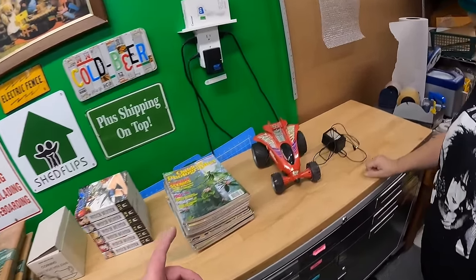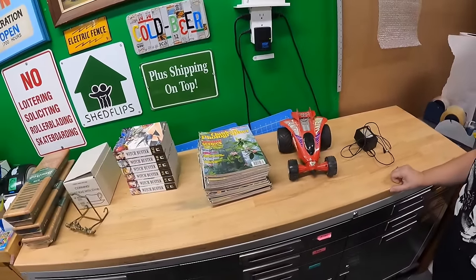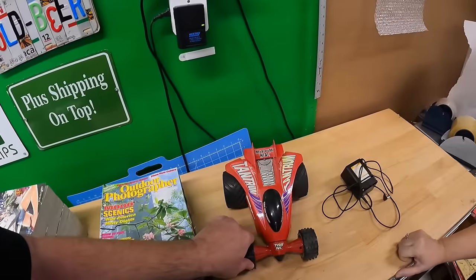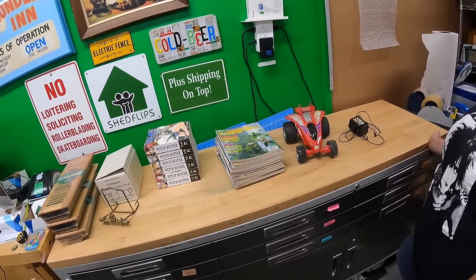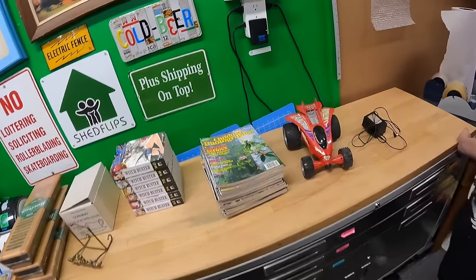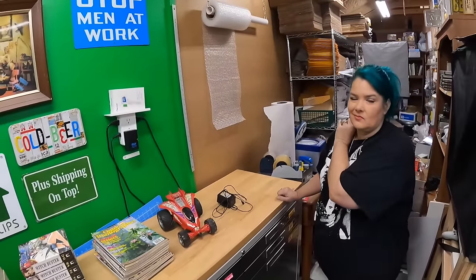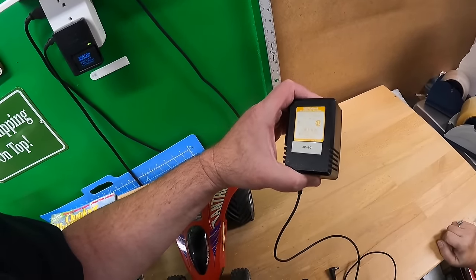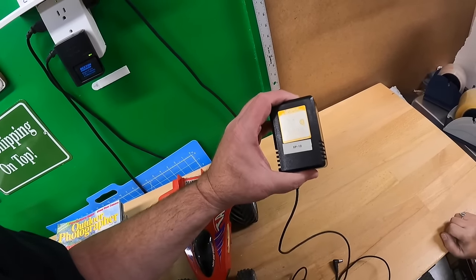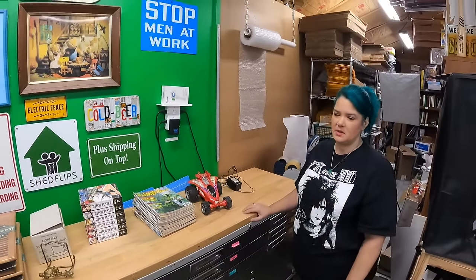This sale was interesting. They had this RC car — Tyco Turbo Tantrum — but they didn't have the remote or the charger. I looked it up and if you have everything working, someone got 80 dollars for one of these. I asked and she didn't have the remote, so I got just the car for a dollar. Then I asked about this Roland AC adapter — probably for a keyboard — and she just gave that to me.